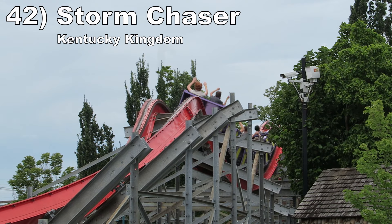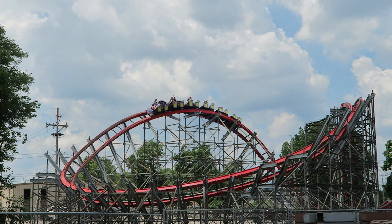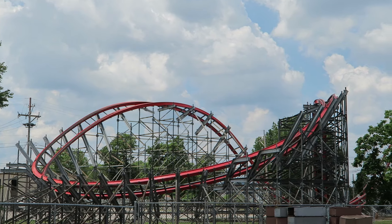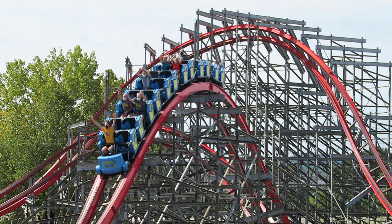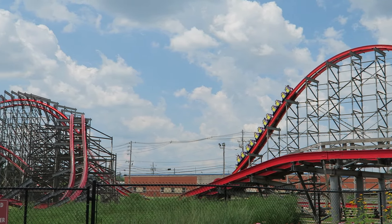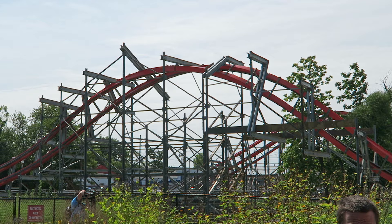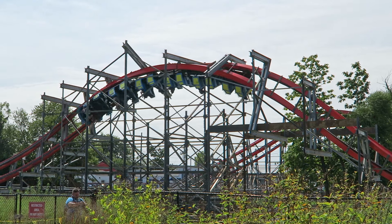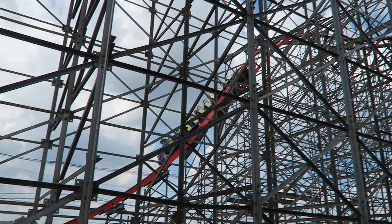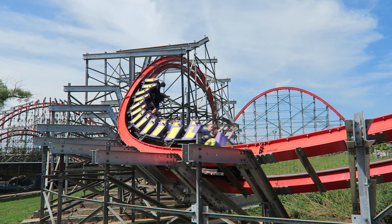Number 42: Storm Chaser at Kentucky Kingdom. This RMC creation can be a tad temperamental, but my last rides in 2021 were excellent. Most hills delivered sharp ejector airtime. I loved the sustained negative Gs in the large camelback and the violence of the trick track double-up. Then this coaster also throws in some fun inversions — the barrel roll down drop at the start is great hang time, and the zero-G roll later in the ride is fantastic whip and laterals.